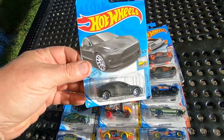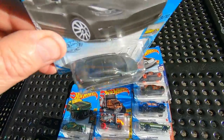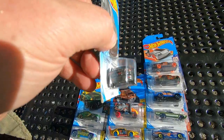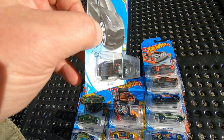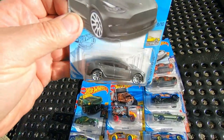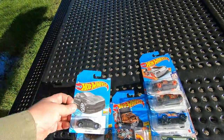Tesla Model 3. Nice color. Detail is nice. Got a license plate, the T and the tail lights, backup lights, little reflectors down on the bumper, headlights. I like that color. I really like that color. Very nice.